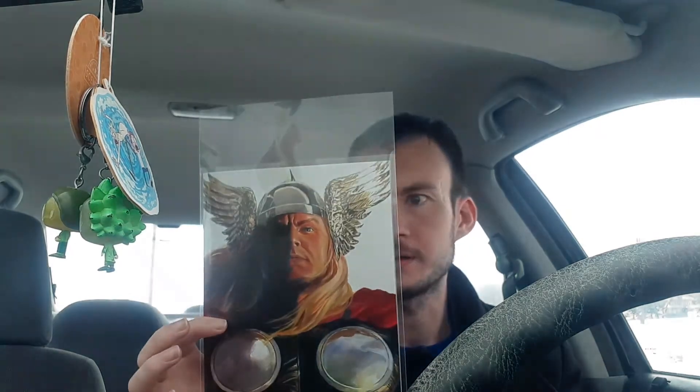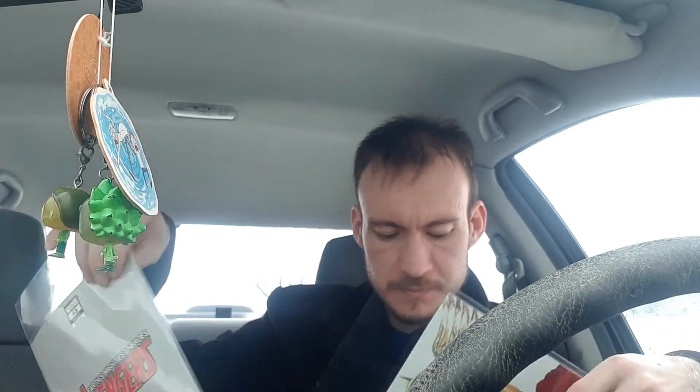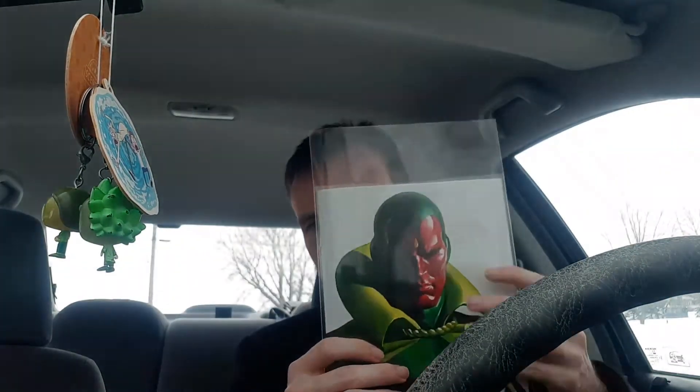Next one is another timeless variant — this is Thor issue eight. Love this one a lot; I love the wings on his helmet, it looks so sweet. I also like that at the store these were already in a little bag to protect them, especially the Vision cover since it has a white background — you don't want that to get dirty or smudged. I really appreciate that they're bagged on the shelves.